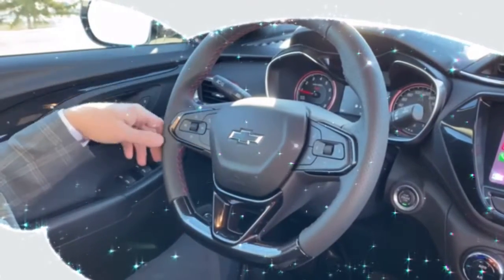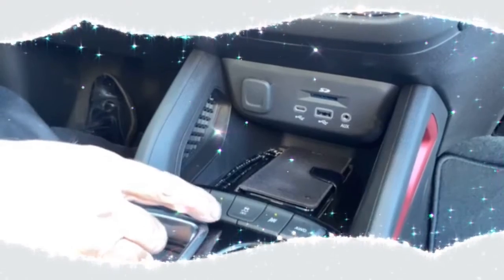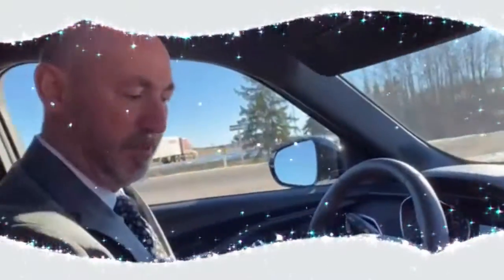It's also wireless as well. Down here you've got stop-start technology, which you can actually turn off. You've got lane departure, sport mode, and all-wheel drive — those can be turned on or off, which is great on icy roads. If it's dry you can turn the AWD off to save some fuel.